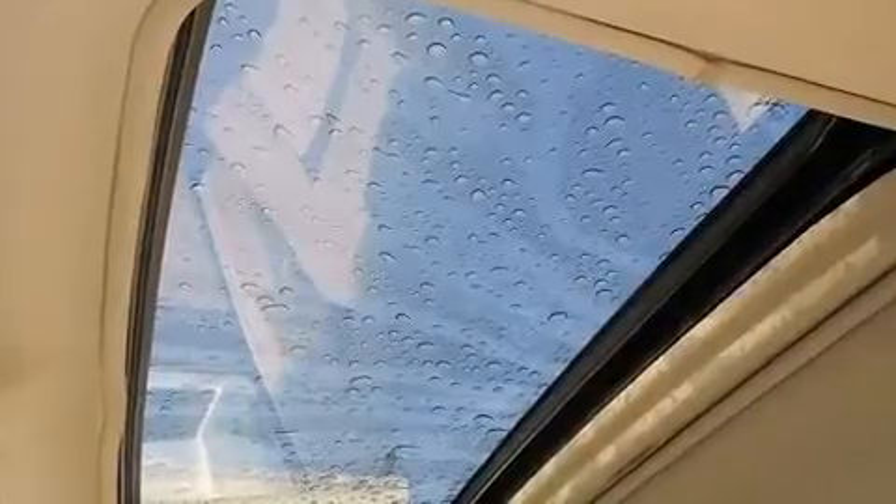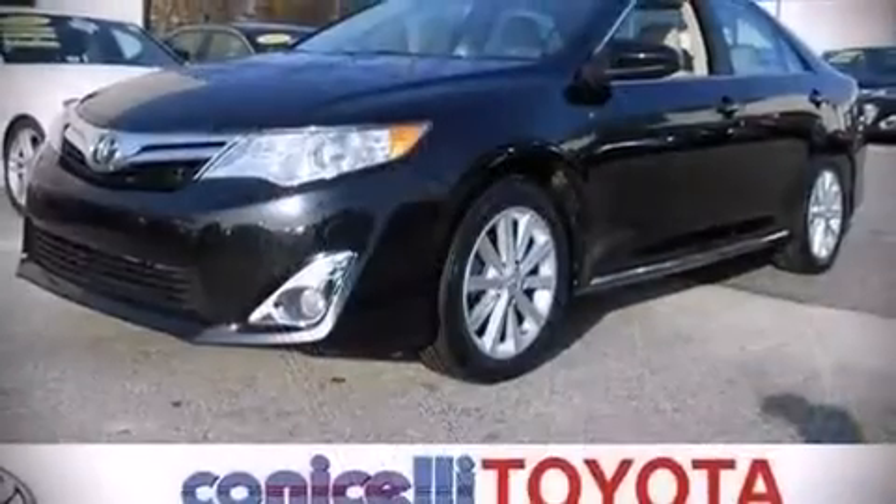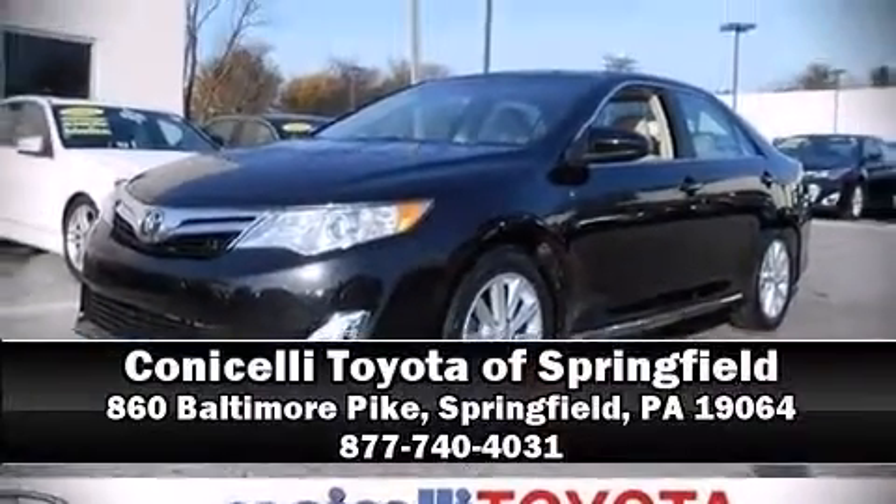This vehicle has achieved certified pre-owned status by passing Toyota's comprehensive certification process. Our sales reps are knowledgeable and professional. Come on in and take a test drive.